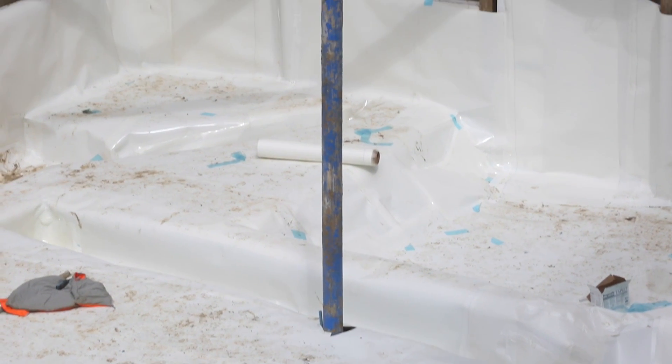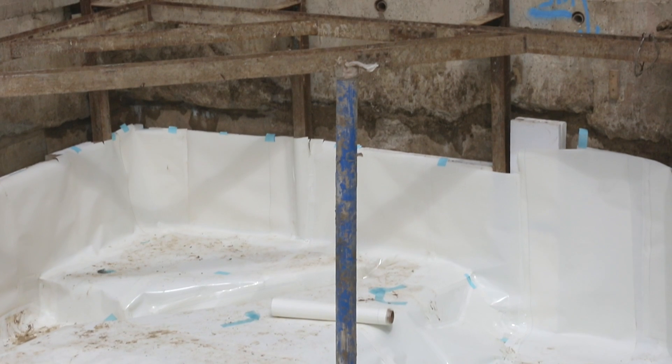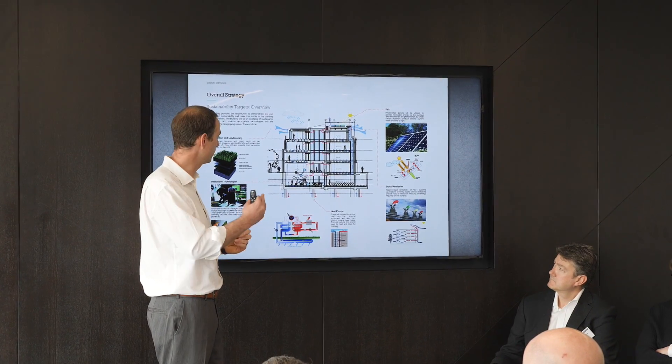What excites me most is how sustainable it is — it's very, very excellent. We have the geothermal heat pump system, providing 100% of the cooling, and the heating is a hybrid system, geothermal-led with a boiler backup.